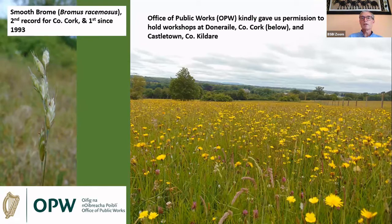The Office of Public Works kindly gave us permission to hold workshops at Doneraile in County Cork and Castletown in County Kildare. As you saw in Rory's talk, they are amazing for flowers. This hay meadow at Doneraile — almost all that yellow you can see is cat's ear; I've never seen so much on one site before, with a few buttercups mixed in. While there we found the rare smooth brome, Bromus racemosus, only the second record for the county and the first since 1993 — though it's possibly an overlooked grass because it's very similar to soft brome, Bromus hordeaceus.